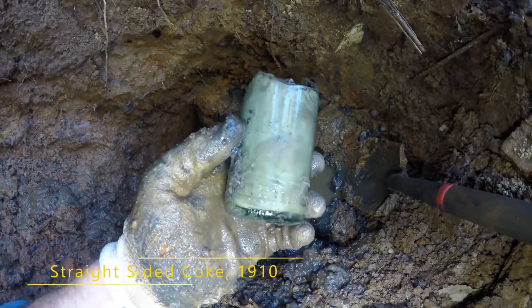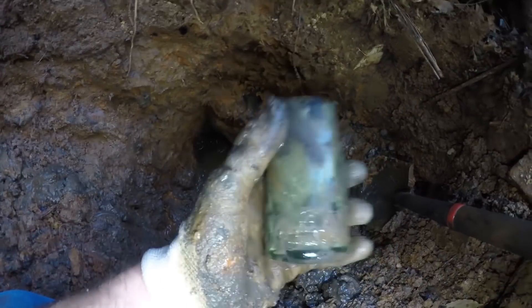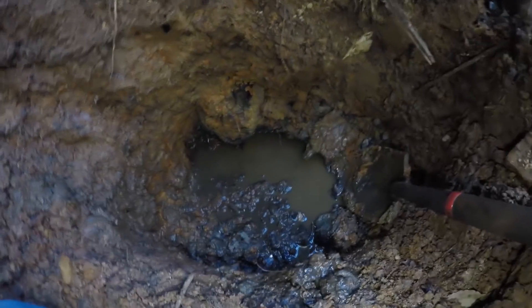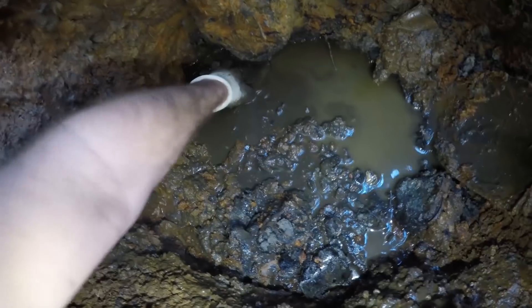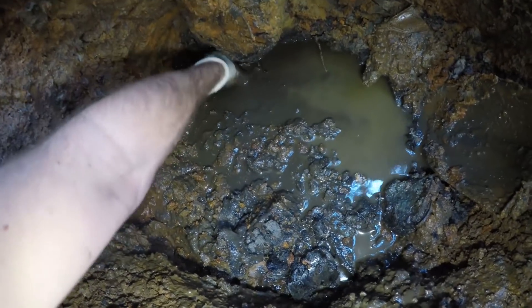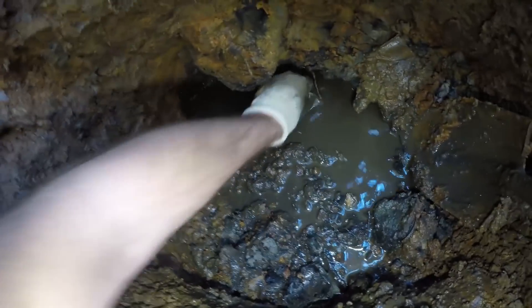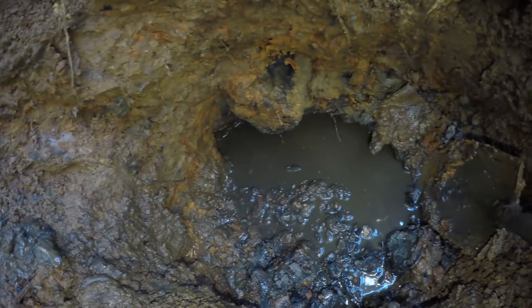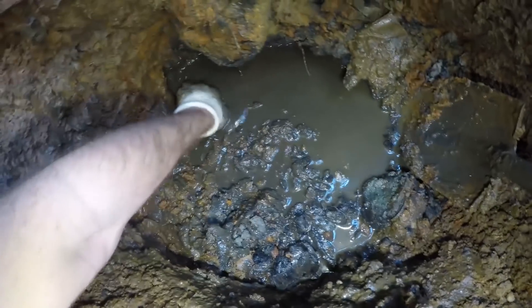Let's see if I can reach my hand in — I think it's broken. This was a straight-sided Coke with none of the embossing up top like that previous slug-plated Coke bottle. I'm really hoping to find some of those intact. I'll reach my hand back here just in case there's a flat plate keeping me from digging, but I don't think I feel any bottles.